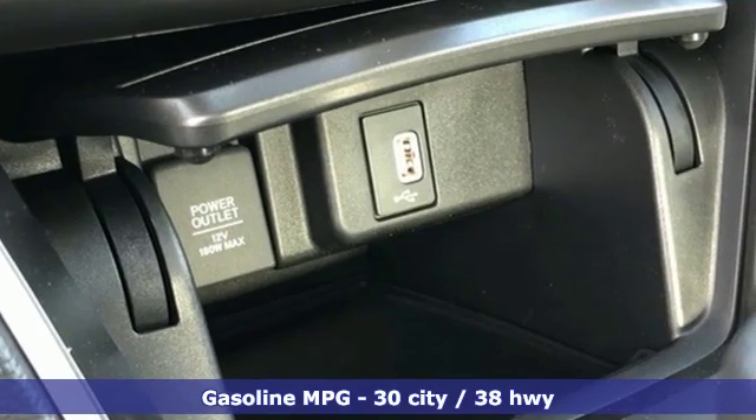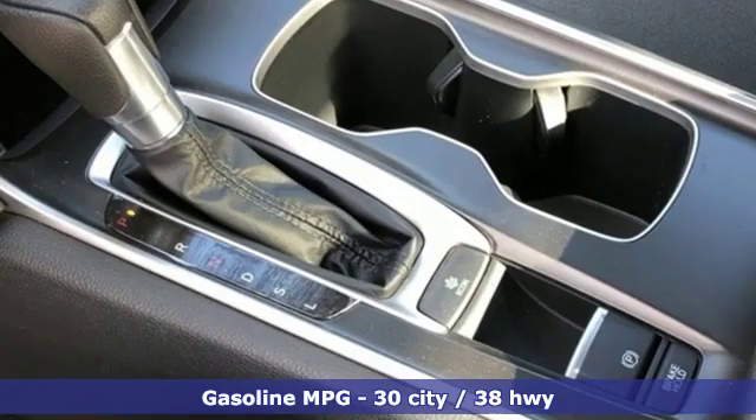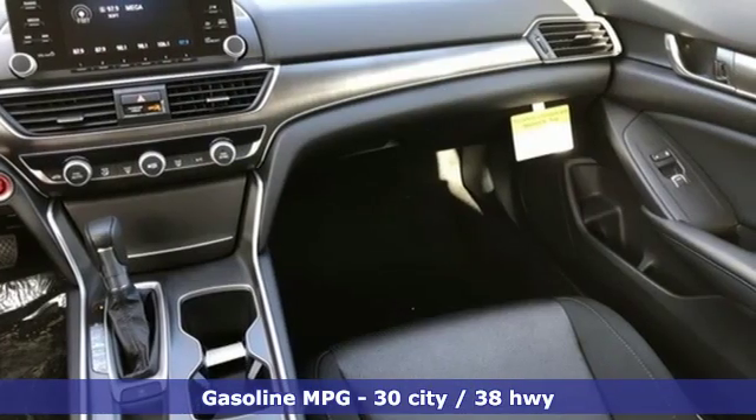Streaming audio, wireless phone connectivity, dual-zone climate control, push-button start, manual tilting steering column,